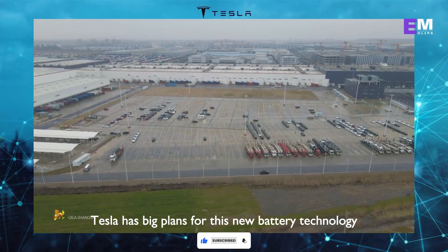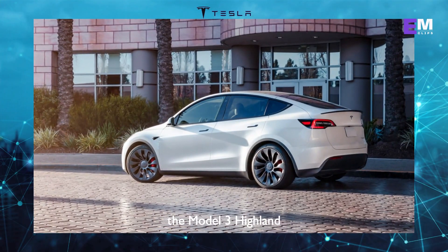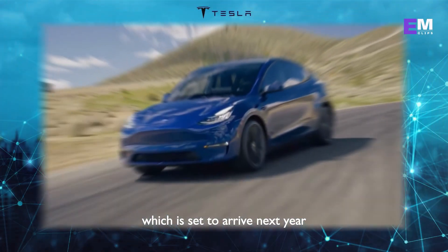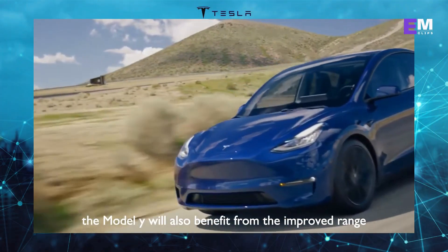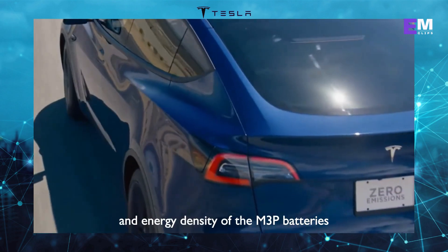Tesla has big plans for this new battery technology. They are not only incorporating it into the Model 3 Highland but also in the upcoming Model Y Juniper refresh, which is set to arrive next year. This means that the Model Y will also benefit from the improved range and energy density of the M3P batteries.